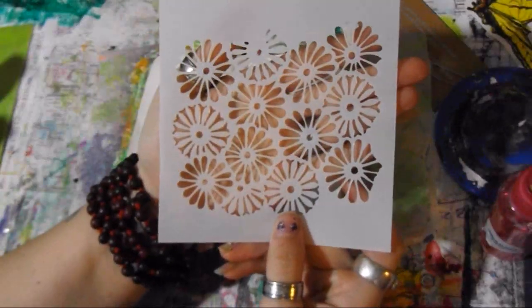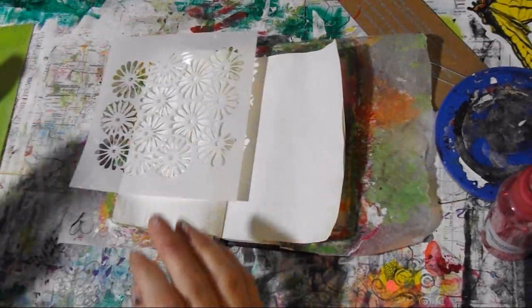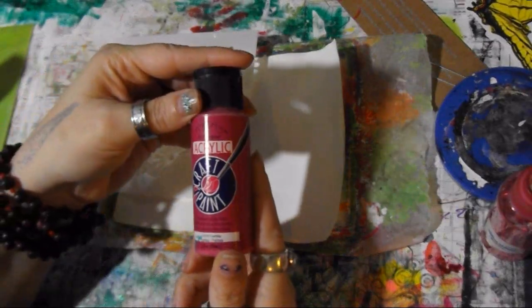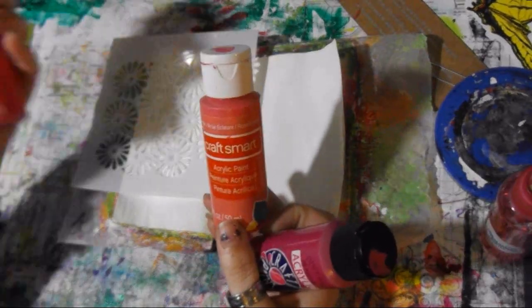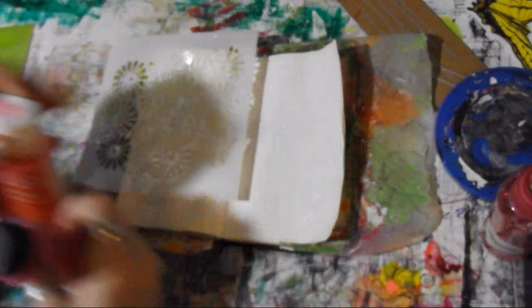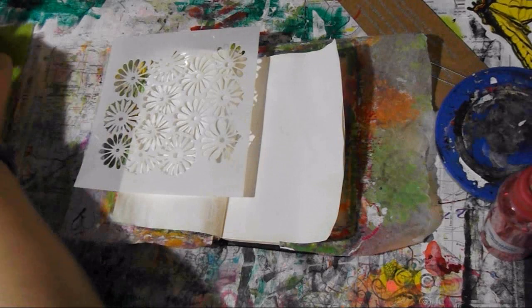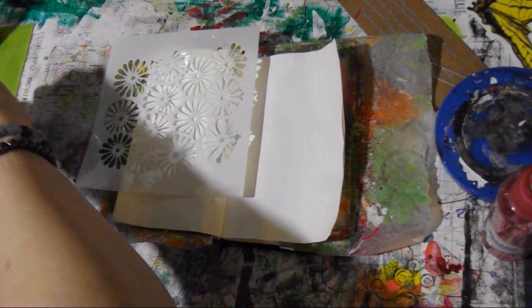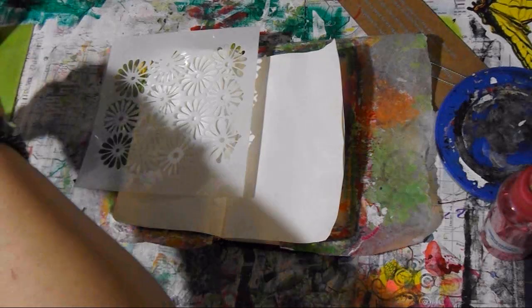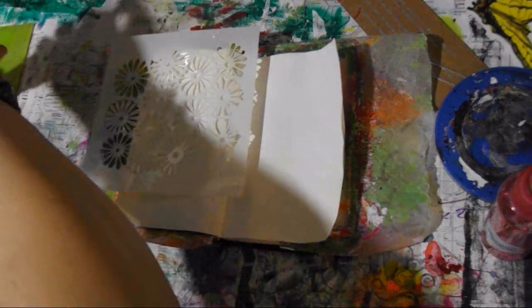Alright guys, let's get started. I have this flower stencil I am going to use today. And I have some pinks here — we have fuchsia, hot pink, and honeysuckle pink. Those are the three I'm going to go with for now. I could have easily picked purple, blue, green. I just picked pinks because that's what's calling to me today.